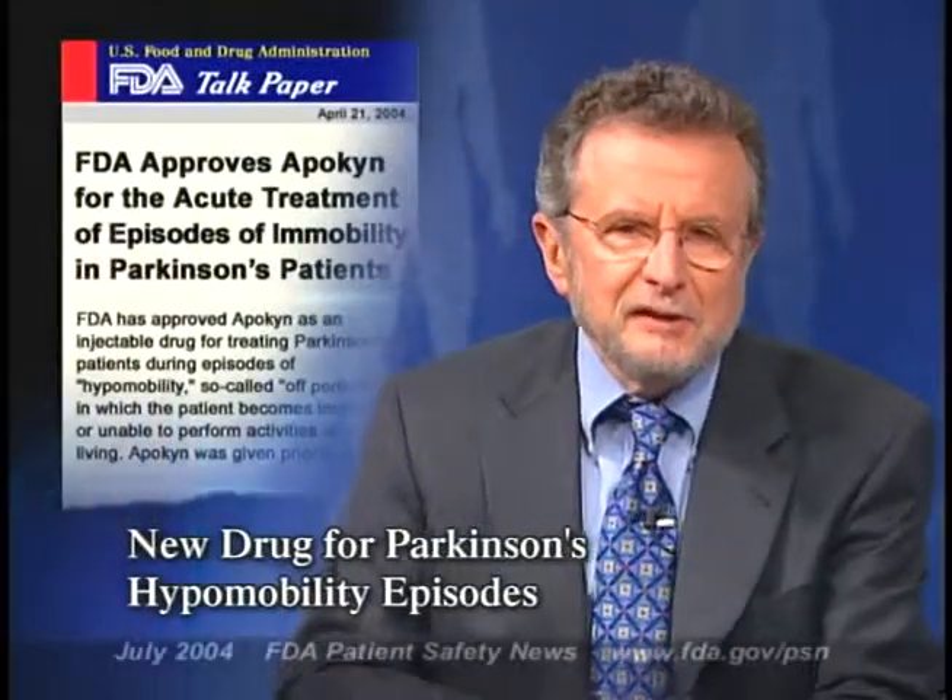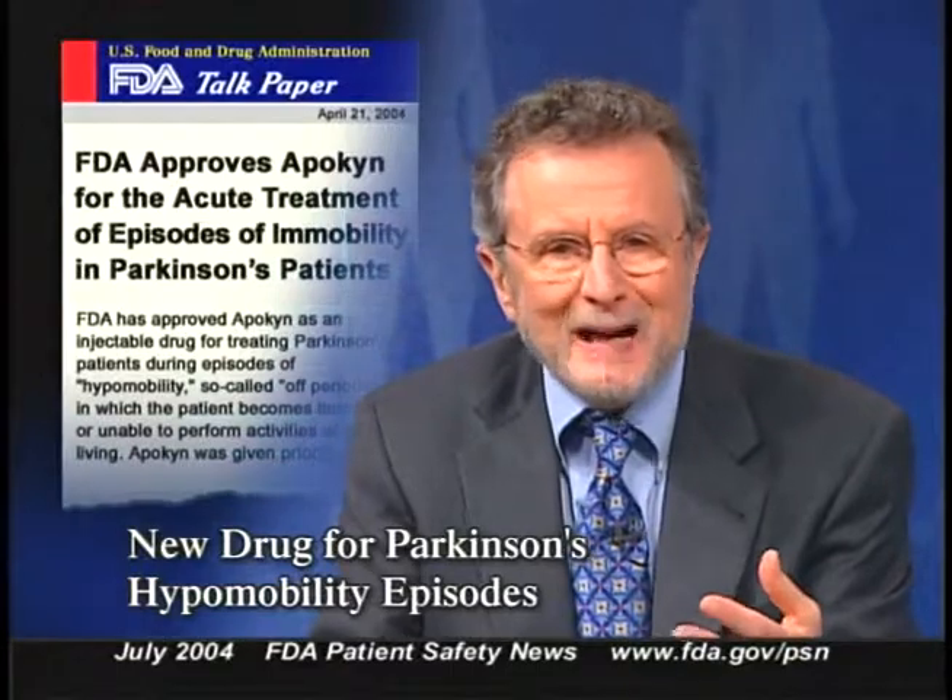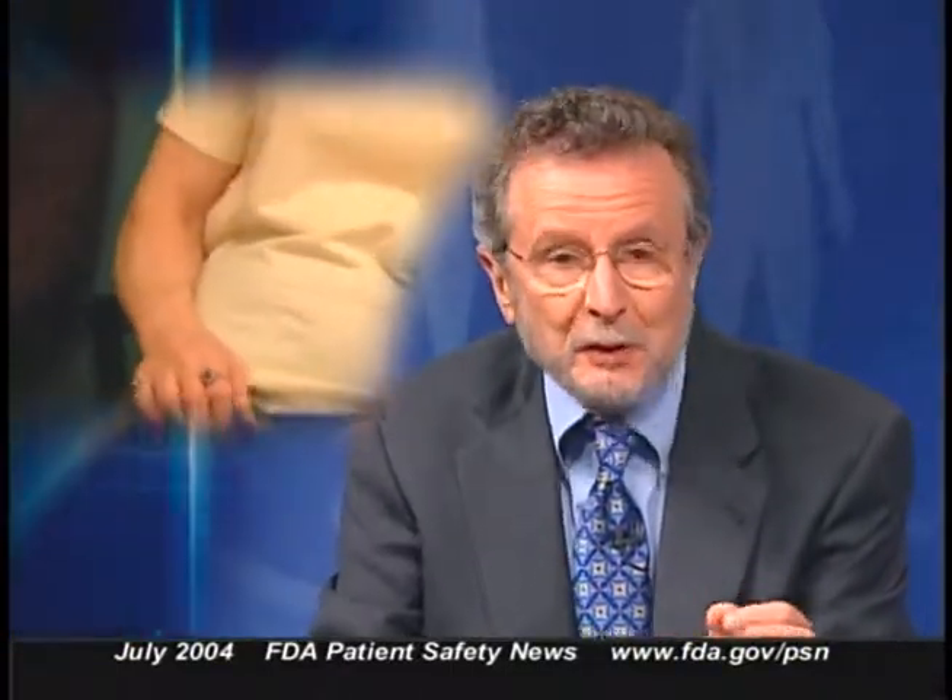FDA recently approved the drug Apikin to treat Parkinson's patients during episodes of hypomobility — the so-called off periods when a patient becomes immobile or unable to perform activities of daily living. These hypomobility episodes can occur towards the end of a dosing interval with standard background medications, or they can occur at unpredictable times. Apikin is apomorphine and it's distributed by Burtek Pharmaceuticals.